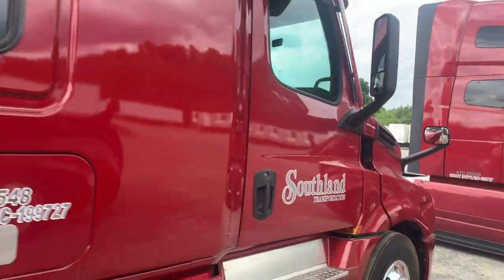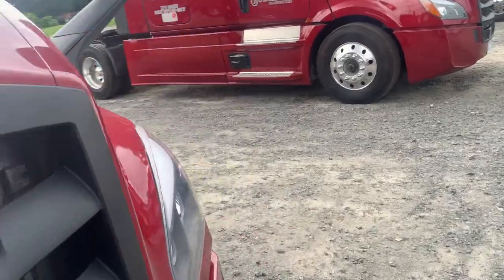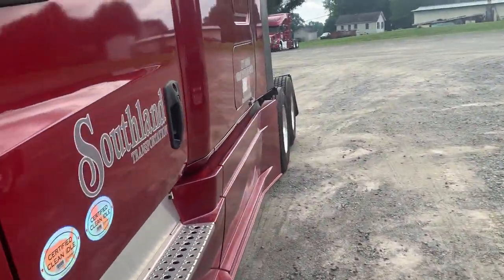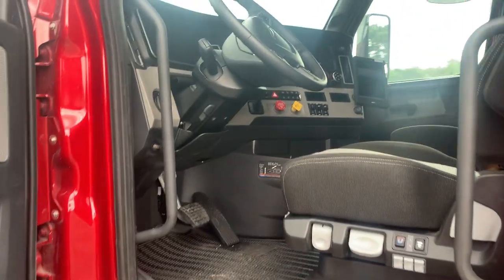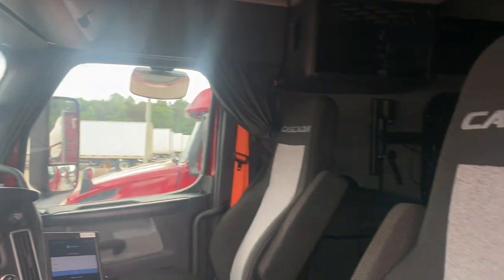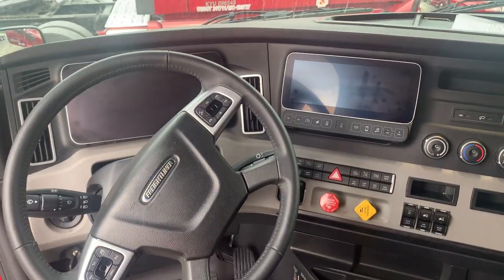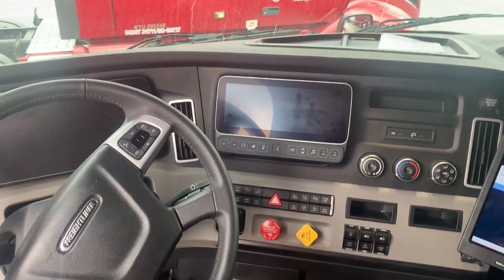I'm gonna show y'all how decked out this joint is on the inside real quick, because I checked it out earlier but didn't record. Check this out — look at the POV, nice doors, everything. Look at this Cascadia — look at this cockpit view, digital dash.